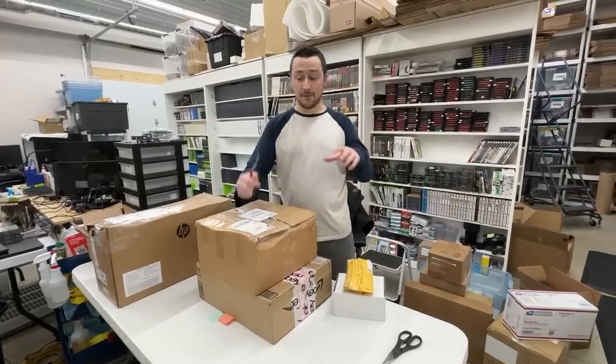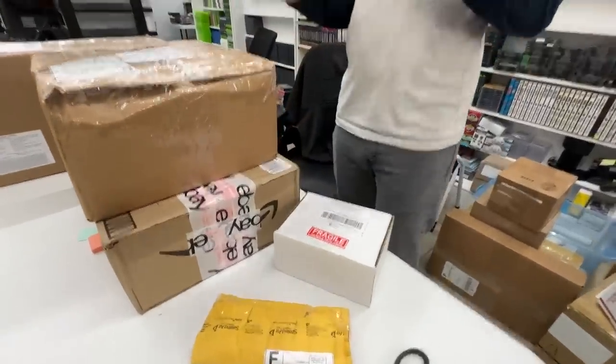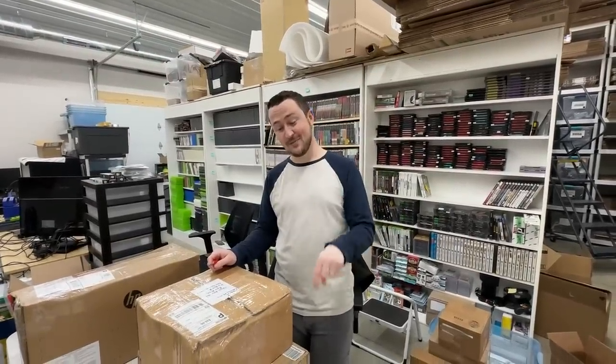Mystery box unboxings full of video games. One of these, I think, will have something that will make my childhood dreams come true.